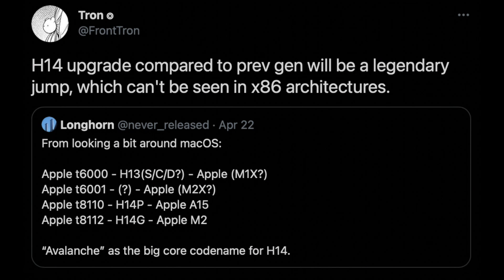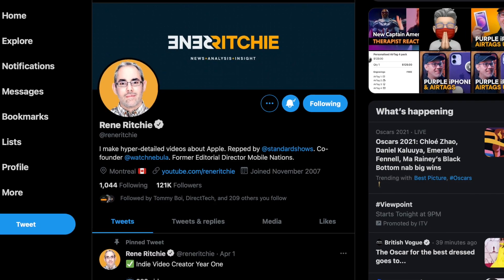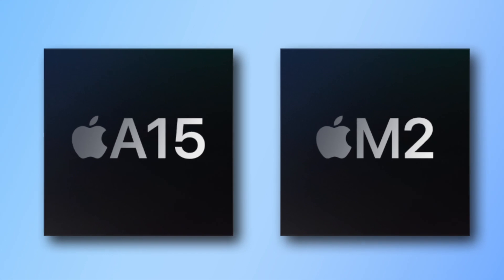A leaker on Twitter called Tron says H14 improvements could be 'legendary,' with feature sets unavailable on x86 architecture. This may hint at ARM v9 adoption for the M2 and A15, which could bring massive gains over the ARM v8-based M1. However, Rene Ritchie downplays this, noting Apple already incorporates many ARM v9 features in the M1. Finally, the performance core for H14 chips is codenamed 'Avalanche,' hinting at significant improvements.